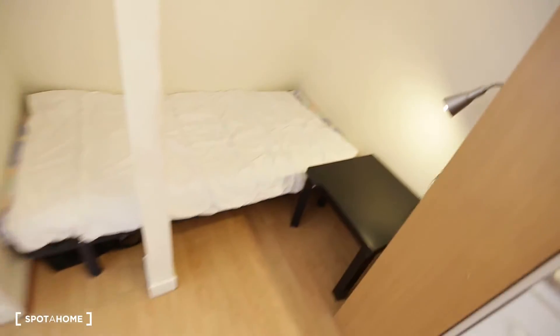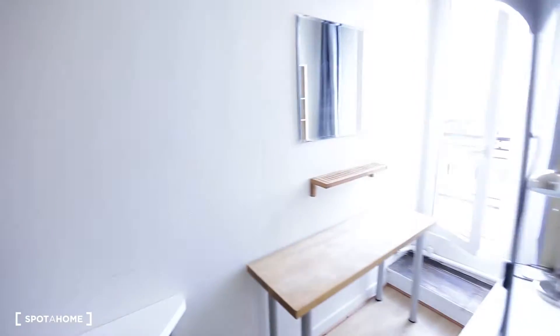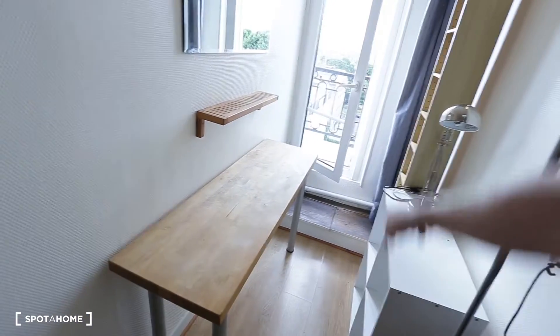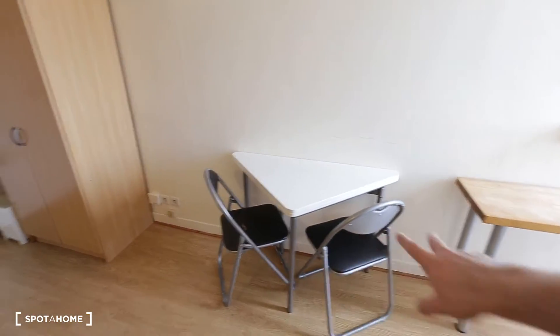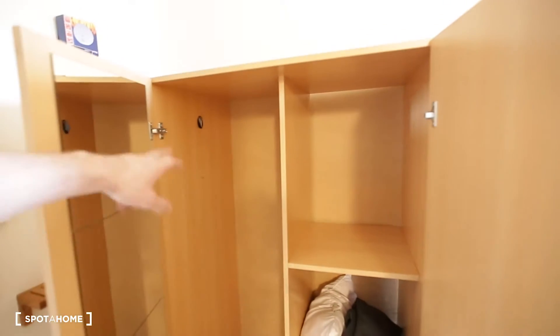Then you have a single bed and storage right here. You also have a night table and some additional room in here. And you have a desk with two chairs to work with.